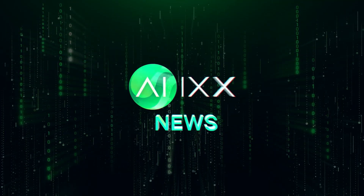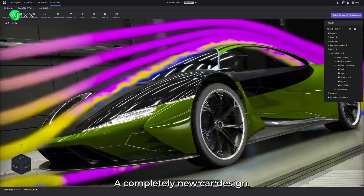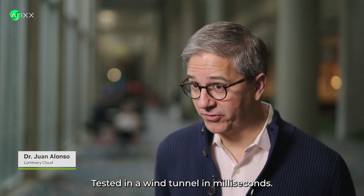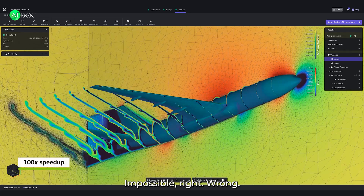This is AIX, your daily dose of AI news. Watch this. A completely new car design tested in a wind tunnel in milliseconds. Impossible, right? Wrong.